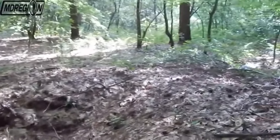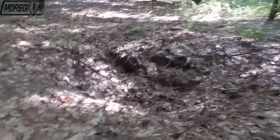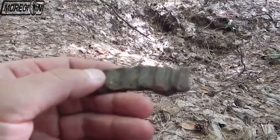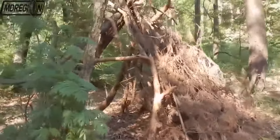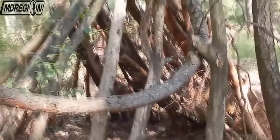In the forest there are a lot of copper belts from shells and bombs. Throughout the forest you can find a lot of craters from explosions of World War II. These craters come in different diameters and depths. I also found an abandoned hut in the forest — probably some kind of hermit lived here. In our forests you can see anything.